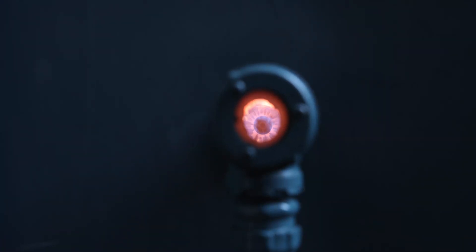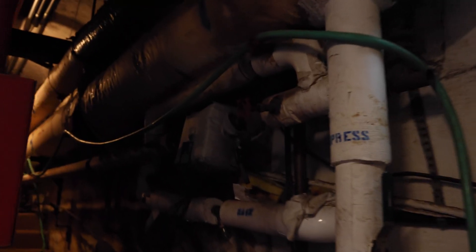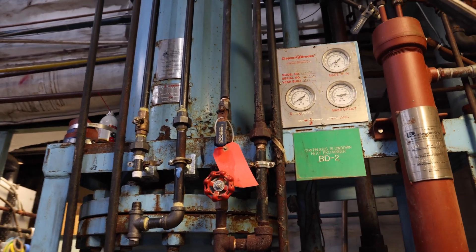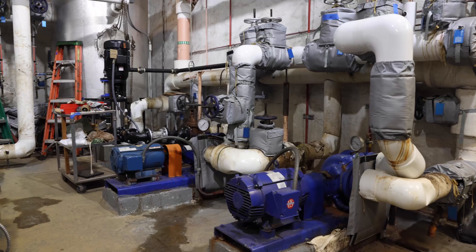That steam is generated through the combustion of fossil fuels, mostly natural gas. And that system is old — more than a hundred years old in some places — and it's very inefficient and it leaks. Instead of investing in a very old steam system that is last century's technology, we can replace it with a new, highly efficient, zero-carbon energy system on campus.